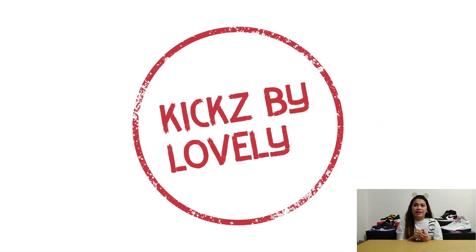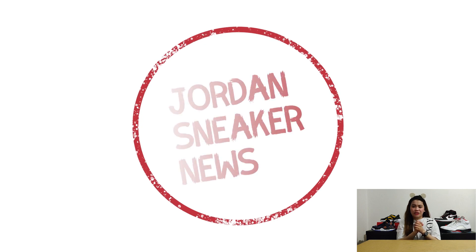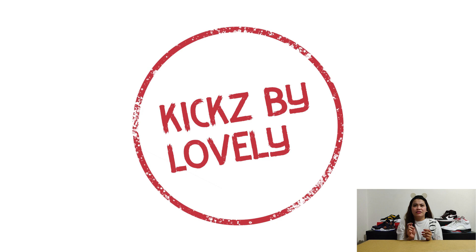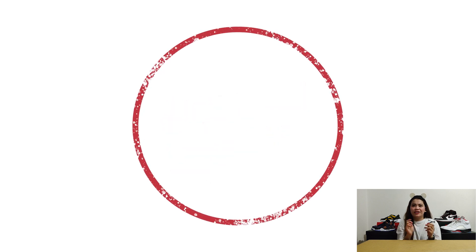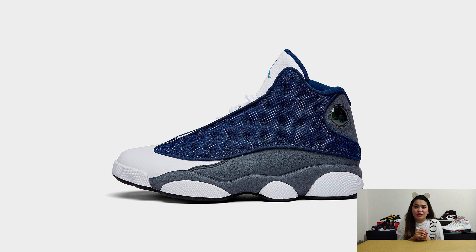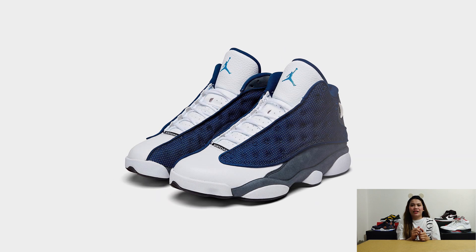Next, we got another pair of sneakers releasing at the end of May, and we've been waiting for this pair since last year. Finally, we have the Air Jordan 13 Flint. This shoe actually got released on a shock drop last May 17, while the final episodes of Last Dance were airing.